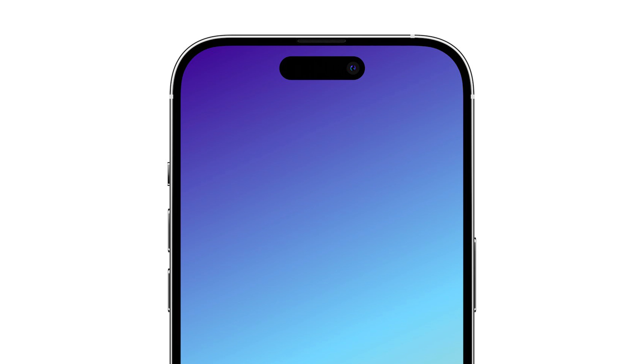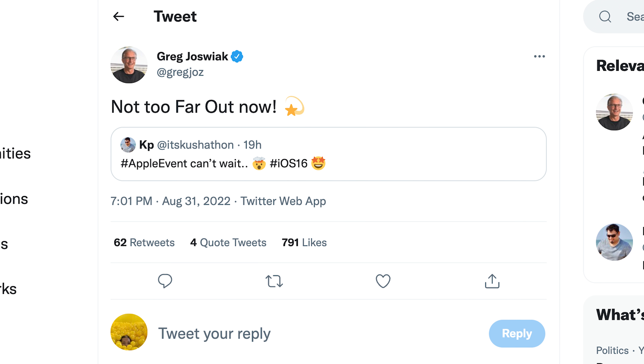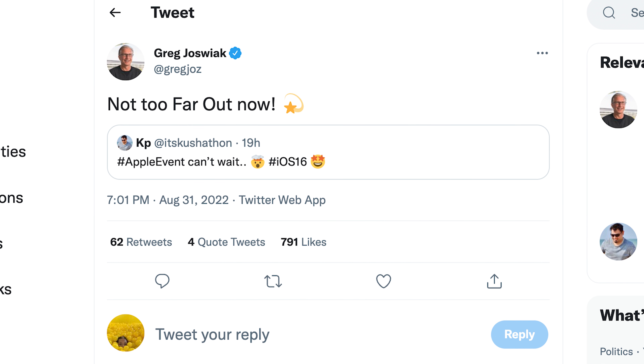Senior VP of Marketing Greg Joswiak just tweeted 'not too far out' in response to a tweet about the Apple event coming soon. Apple has been laughing at us over the past year or two while we talked about pinhole and pill hole designs — they've been able to keep it under wraps until basically less than a week before the announcement.